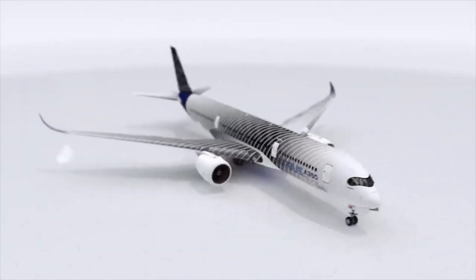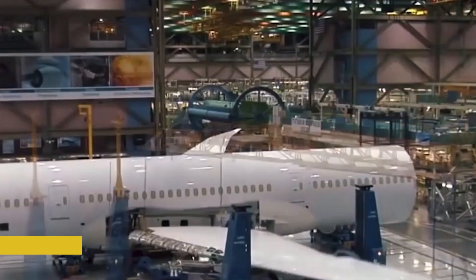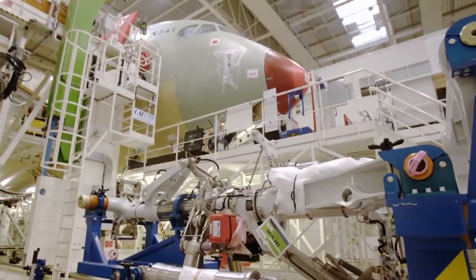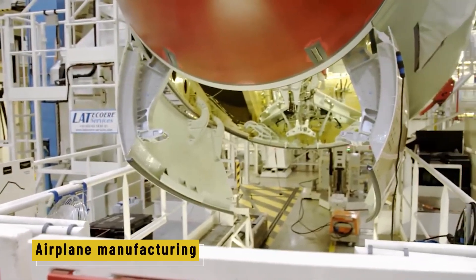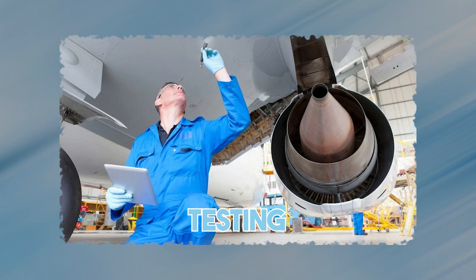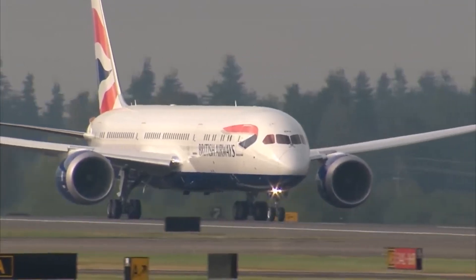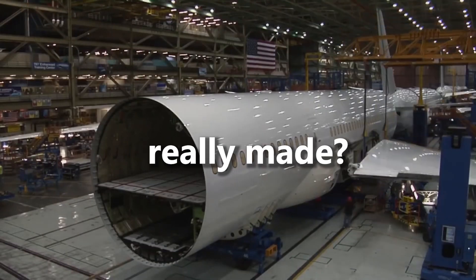From the first digital sketches to the final coat of paint, building a plane like the Airbus A350 takes months of planning, thousands of workers, and over 2 million individual parts — and it all has to work perfectly. We'll go deep inside the world of airplane manufacturing, from design and materials to assembly and testing. Let's take off and see how airplanes are really made.